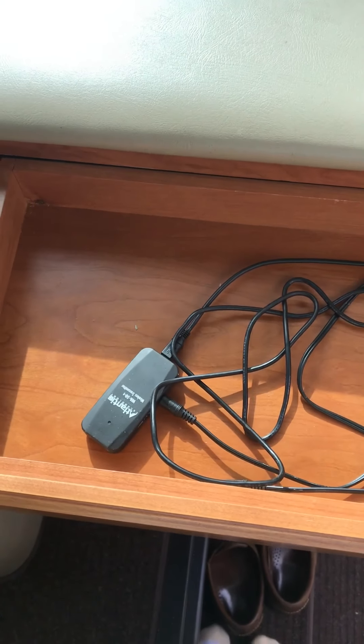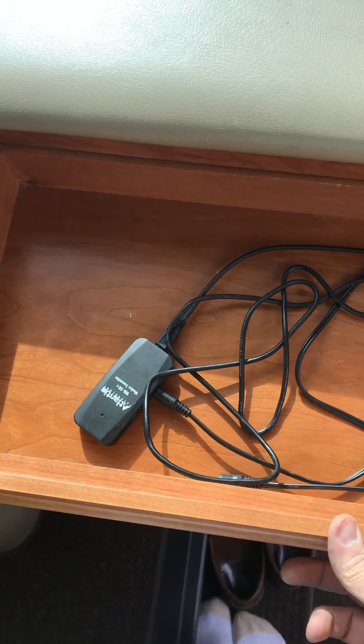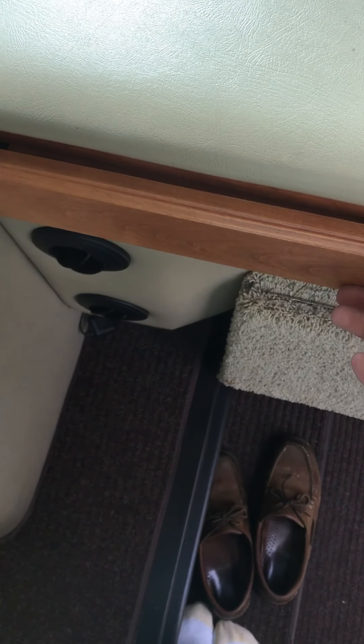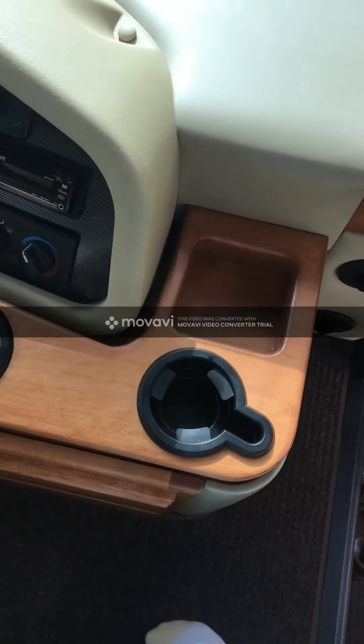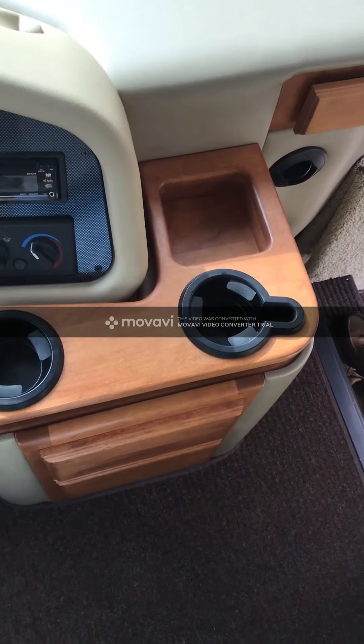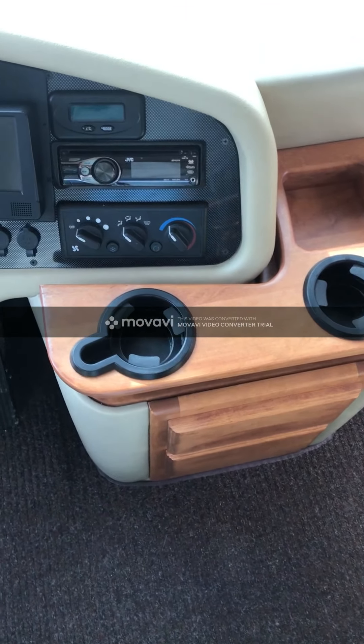In the cargo bays, we have an outdoor speaker system as well as hookups for an outdoor TV. We just keep the Bluetooth receiver outside, and that allows you to stream audio to the outdoor speakers, which is great.